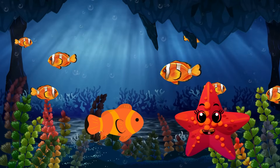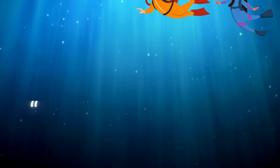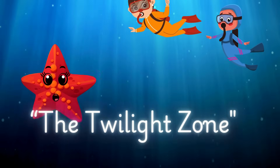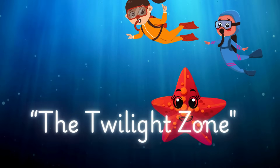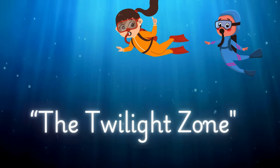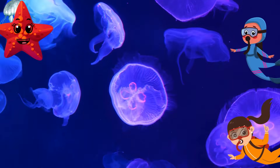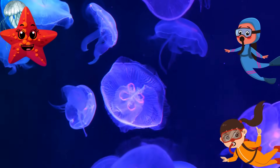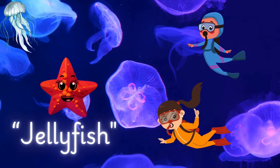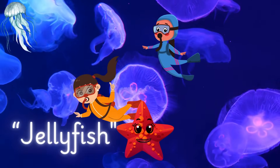Did you love the movie? Now we're diving deeper into the twilight zone. It's darker here, but not too spooky. Let's dive deeper into the ocean — it's darker here, but look: there's a glowing jellyfish! These jellyfish light up like stars in the dark. This glow is called bioluminescence.